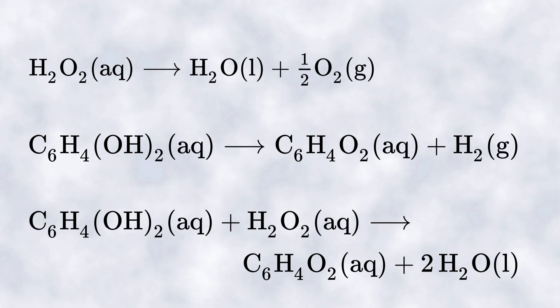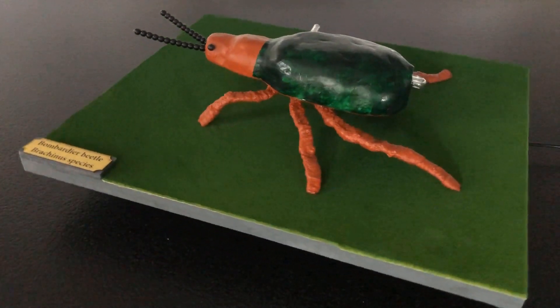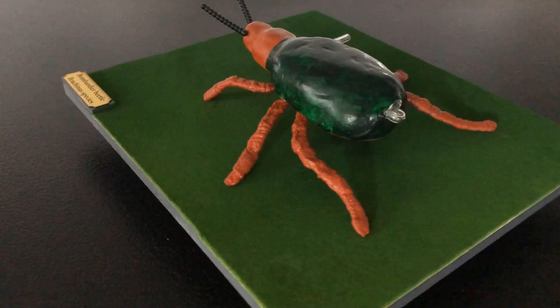As a result, hydrogen peroxide splits to form water and oxygen, and hydroquinone oxidizes to toxic 1,4-benzoquinone. This results in a violent chemical reaction that generates both heat and high pressure. A corrosive gas mixture with a temperature of about 100 degrees Celsius shoots out of the abdomen at the attacker with a bang. To show the defense mechanism of the bombardier beetle, I have built a functional model of the insect.